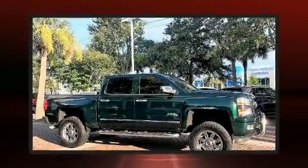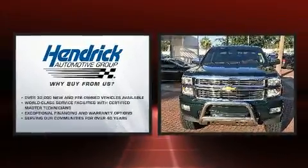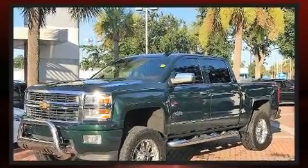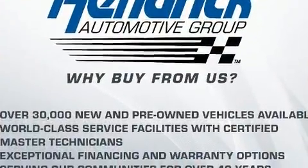Take command of the road in the 2015 Chevrolet Silverado 1500. This four-door, five-passenger truck just recently passed the 50,000 mile mark. It features four-wheel drive capabilities, a durable automatic transmission, and a powerful eight-cylinder engine.